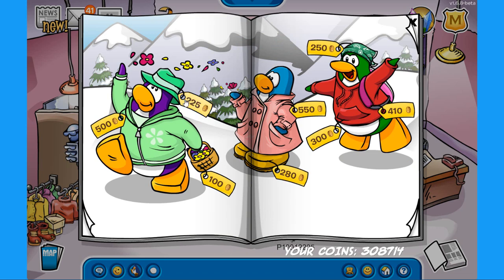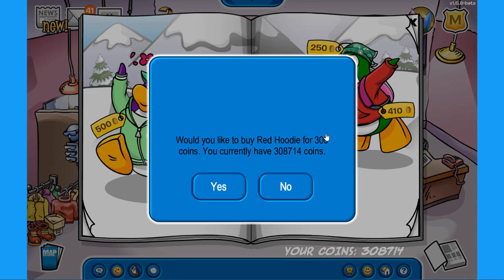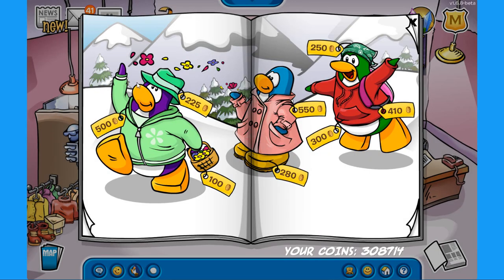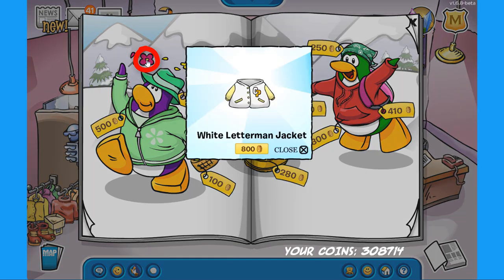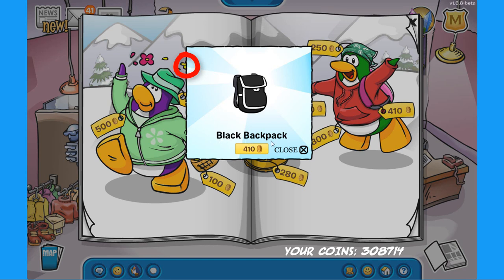Let's move to the next page — we have more items and secrets. Starting off: a green fedora, a green hoodie, the flower basket, a pink duffel coat which looks amazing, the yellow boots, the green paisley bandana, the red hoodie, and the pink backpack. For the secrets, the first is on the purple penguin's hoodie zipper — click to find the auburn for 400 coins. Click on the red flower the penguin is throwing to find the white leather man jacket for 800 coins. Click the yellow flower to find the black backpack for 410 coins.